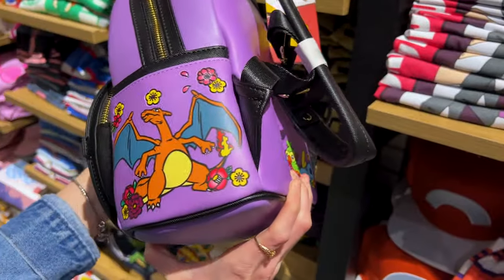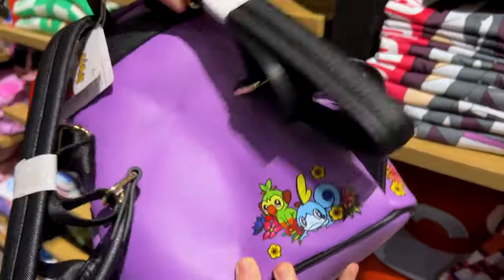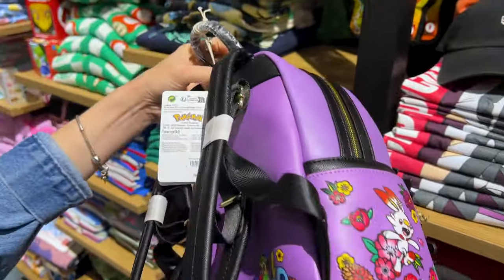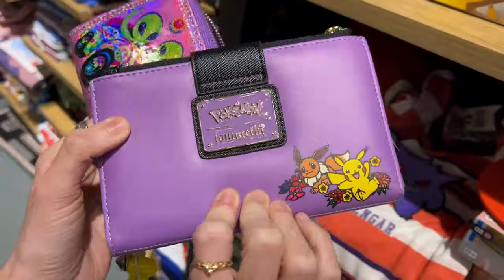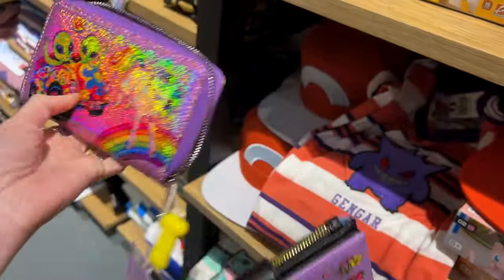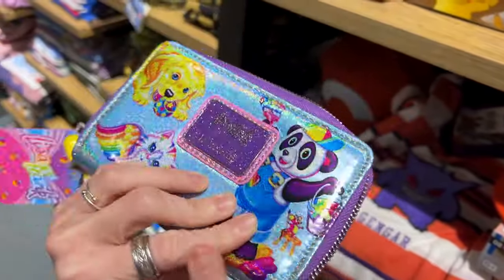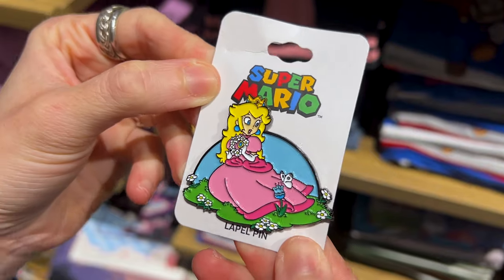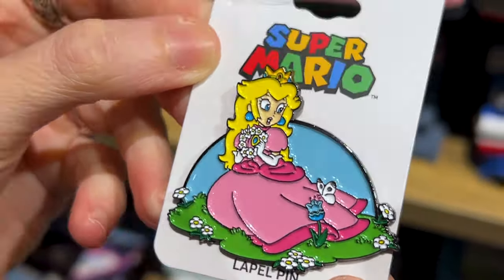I also spotted the matching Pokémon wallet — the bag is $75 and the matching wallet is $40. And look — I found the Lisa Frank matching wallet, which is so different on each side. Check out this Princess Peach pin for $10.